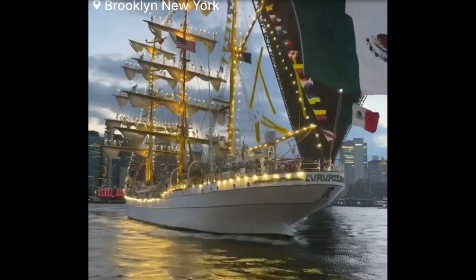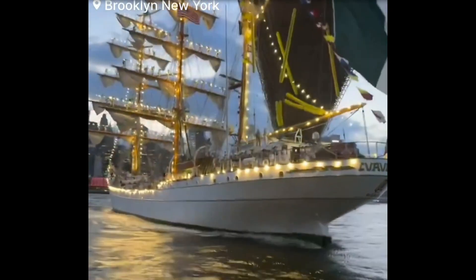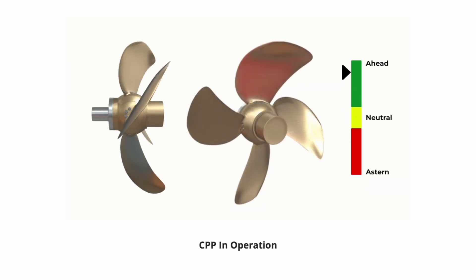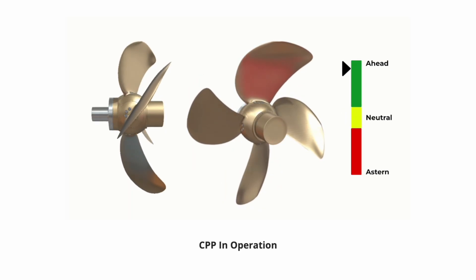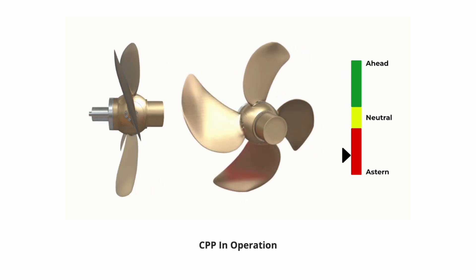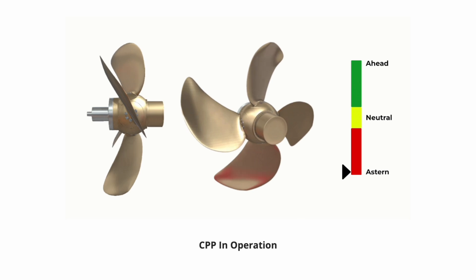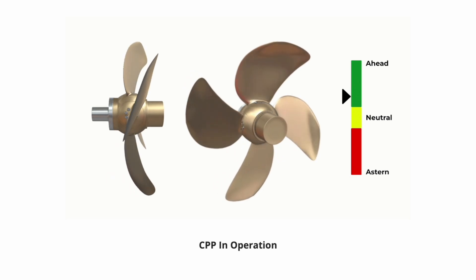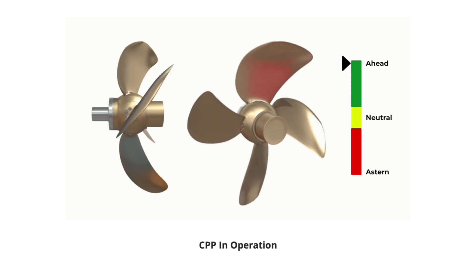But we're beginning to wonder: was the problem in the propeller system on the ship? This is a controllable pitch propeller demonstration — a CPP. And if the ship had this kind of propulsion system on it, there is a possibility that it may have failed.